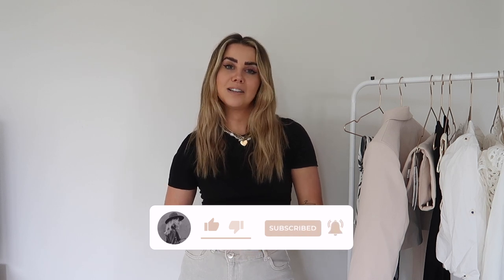But that's everything in this haul. As I said there's another one coming soon so make sure to check that out. If you liked this video don't forget to give it a big thumbs up, subscribe, hit the notification bell for more from me, and I'll see you in my next video. Bye guys!